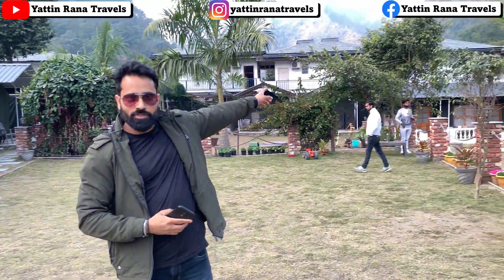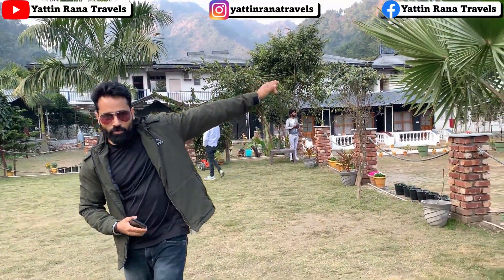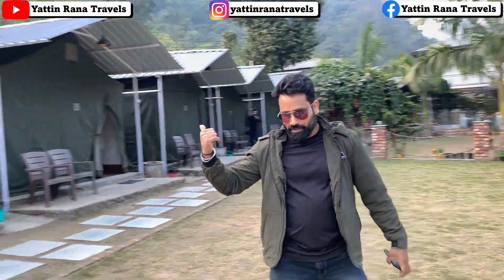You will get two options here. One will be a tent and one will be a cottage. If you look at that side, you probably don't see it clearly, but there are three cottages on that side, and there are camps on this side.